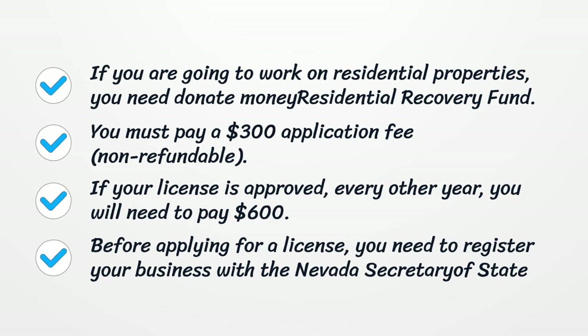If your license is approved, every other year you will need to pay $600. Before applying for a license, you need to register your business with the Nevada Secretary of State.